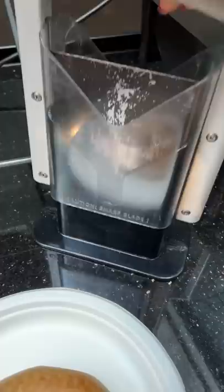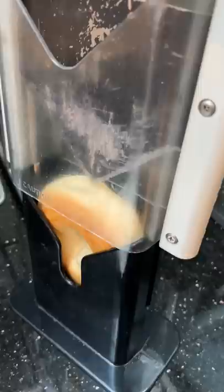I didn't know bagel slicers existed. Maybe it's because I didn't eat them that much growing up, or I'm really just clueless. But I was getting my hotel breakfast when I saw this contraption next to the bagels.